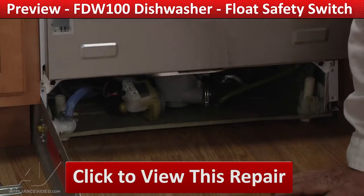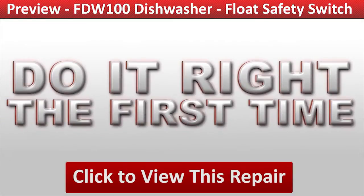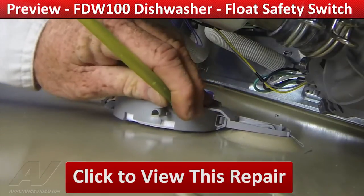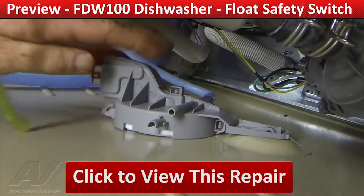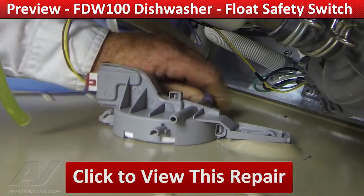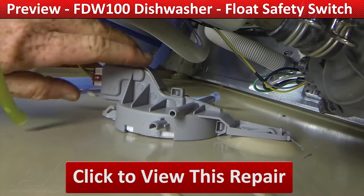Click on the link below to view this repair video and let us help you do it right the first time. We'll see you next time. Thank you.